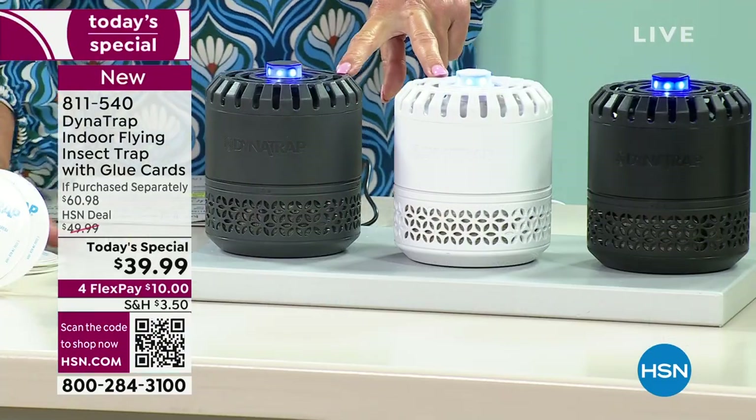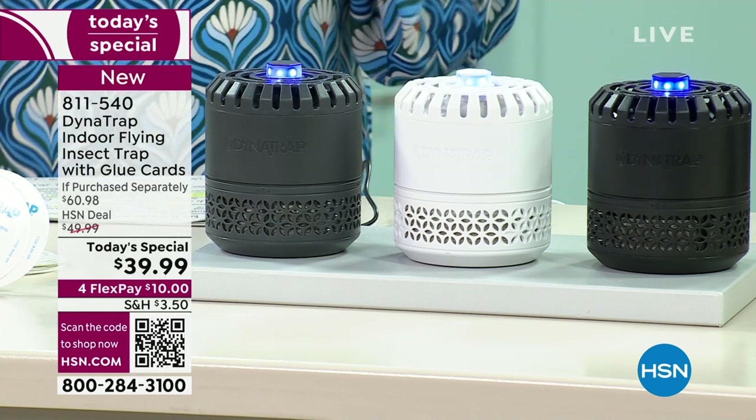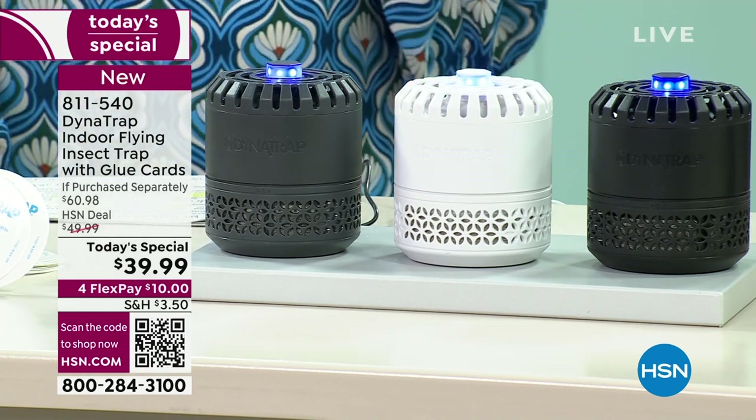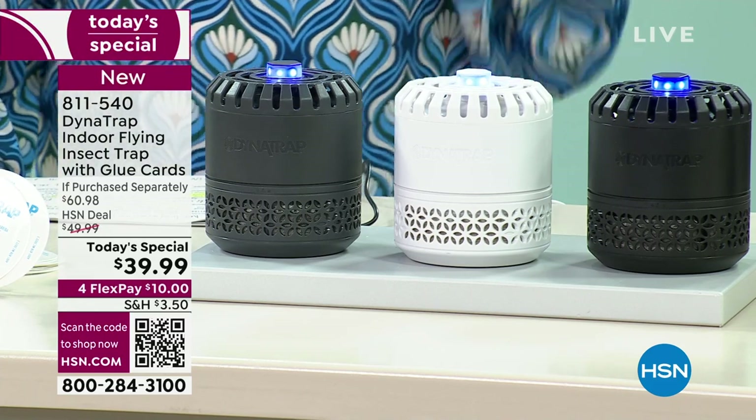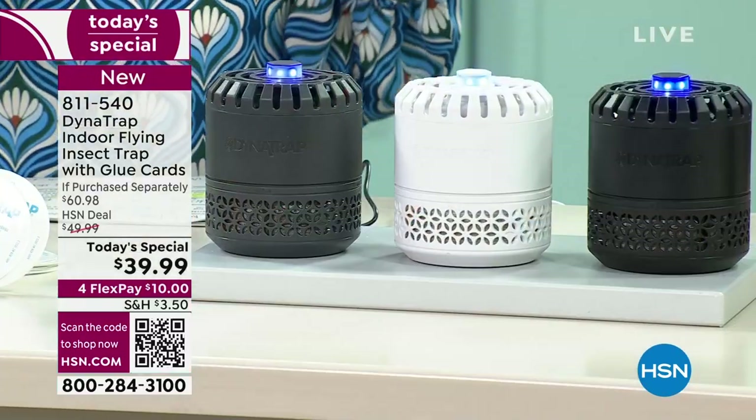With our exclusive configuration, two colors are only available here at HSN. You're getting four sticky discs — that's several months of use. On top of that, we have a 10-pack of additional sticky discs available on auto-ship. On auto-ship, they ship every 10 months, so one of these will last a really long time — and with auto-ship, they'll be there when you need them.